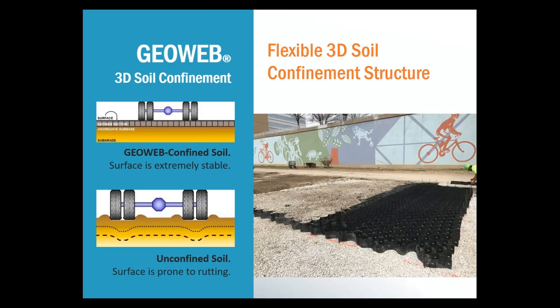The GeoWeb system is a three-dimensional cellular confinement system, meaning the panels have individual cells that are filled with an infill material that ultimately makes the final surface of the trail. By confining the infill material, the system distributes the loads and prevents rutting, and the cells keep the infill in place so that it doesn't wash away from stormwater runoff. The surface of the trail is going to be stable no matter what infill is chosen and may require very minimal maintenance for the lifetime of the project.